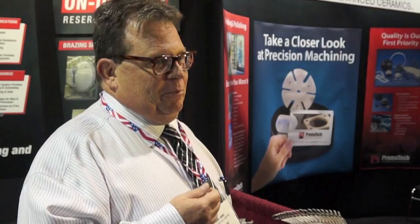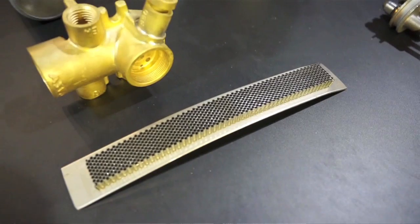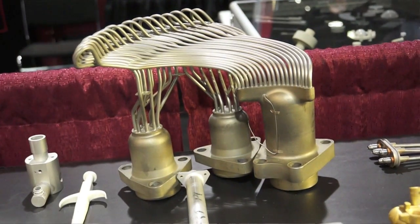Heat treating is unique because what you're trying to do is enhance the metal materials that you're forming with. Brazing is done at elevated temperatures — the definition of brazing would be done at temperatures that are over 800 degrees — using such materials as sapphire, ceramics, Inconel, and titanium. A lot of various dissimilar type materials can be brazed.